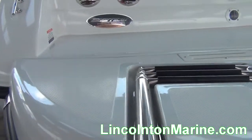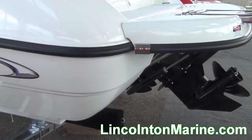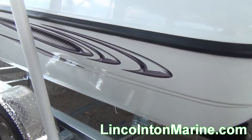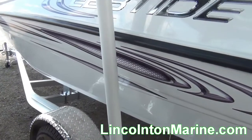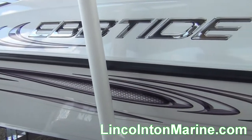At Lincolnton Marine, we pride ourselves as being the largest dealer at Lake Thurmond. With a huge inventory to choose from, we always sell boats for less. We are a fully stocked dealer, offering center consoles, runabouts, deck boats, pontoons, and fishing boats.